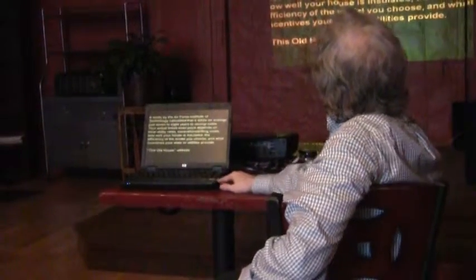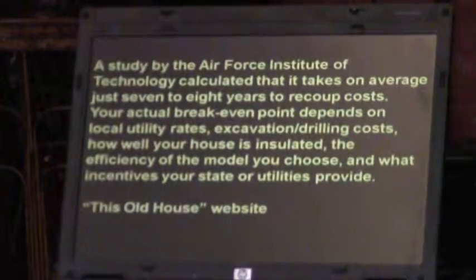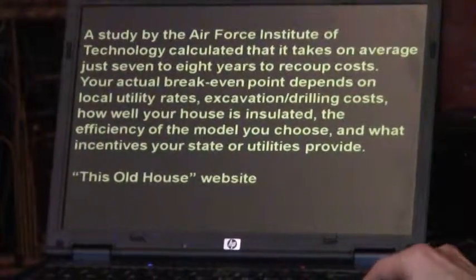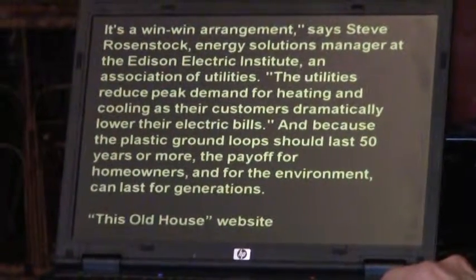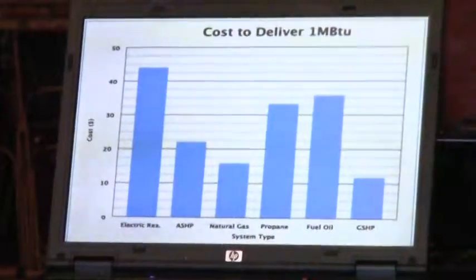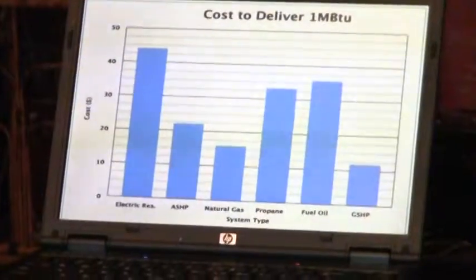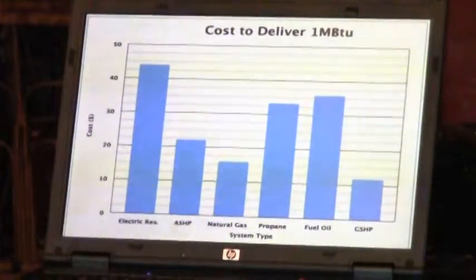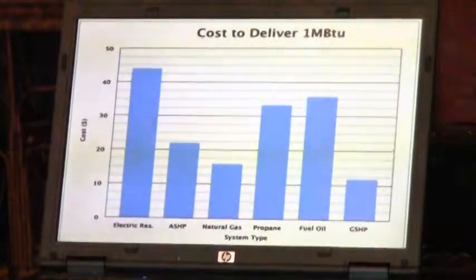On costs: the Air Force Institute of Technology found it takes about seven to eight years to recoup the costs, depending on what you're currently using, whether you're drilling or doing trenches, and how well insulated your house is. It also reduces peak demand for utility companies, which is good for everybody. The cost to deliver a million BTUs: fuel oil is the most expensive — a lot of fuel oil is used north and south of Buffalo, which is where Buffalo Geothermal does a lot of work. Natural gas is the next cheapest after ground source heat pumps.